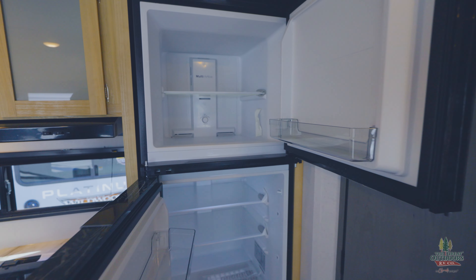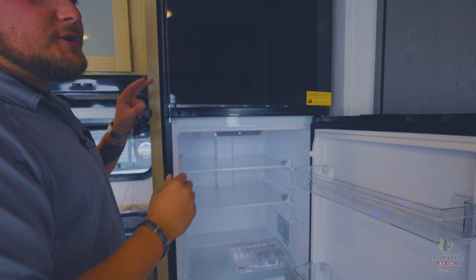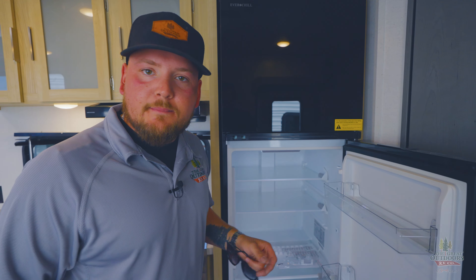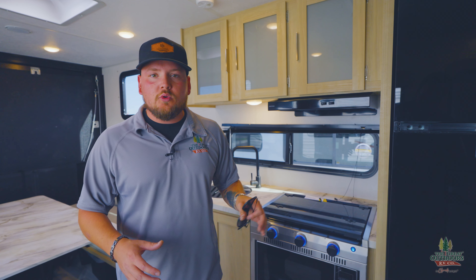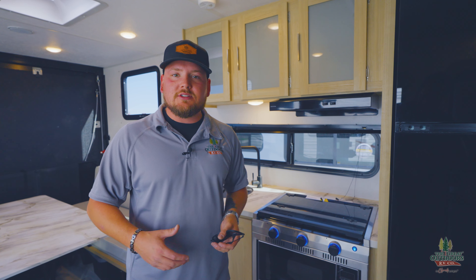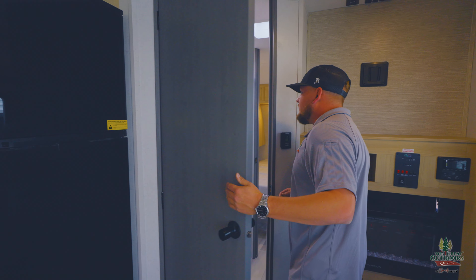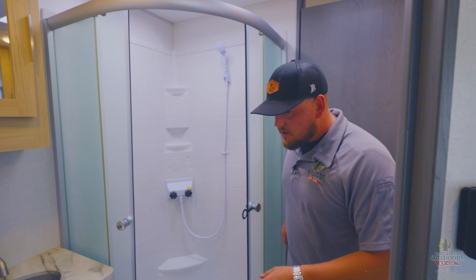The fridge opens from both sides, which is pretty neat — it doesn't matter what side you're on. I really like the 12-volt fridges especially in a toy hauler because they run off your battery or your truck while you're driving, so you don't have to worry about it shutting off. It takes about half the time to cool down, so you don't have to turn it on a day in advance, and opening and closing the door doesn't drop the temperature so much that it takes 45 minutes to recover.